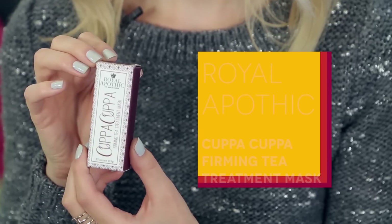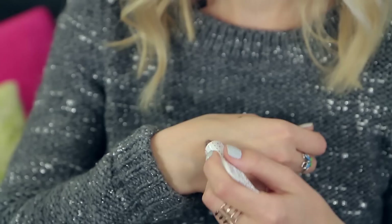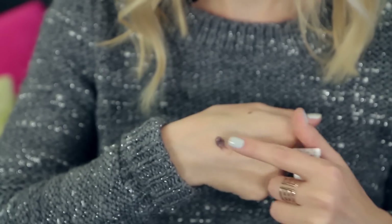First things first, I love this product. I already talked about it in my five things to try video. It's the Royal Apothic Cuppa Cuppa Tea Treatment Mask. It's actually inspired by an old apothecary manual found in a London bookstore. It's made with black tea, green tea, and white tea, and it smells awesome — when you have something covering your face, you really want it to smell great. And of course it's exfoliating — it's going to make your skin really glow. Awesome product. I'm choosing this.